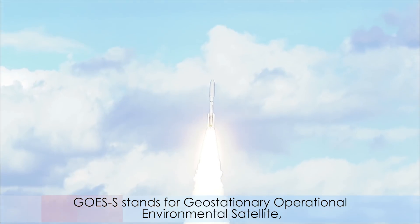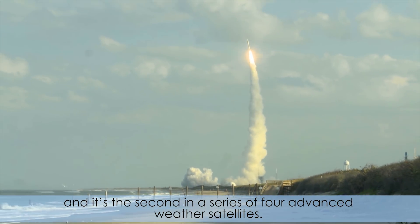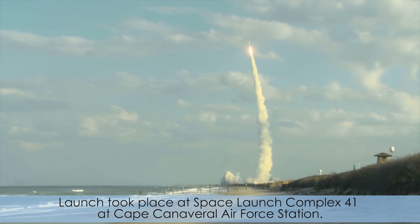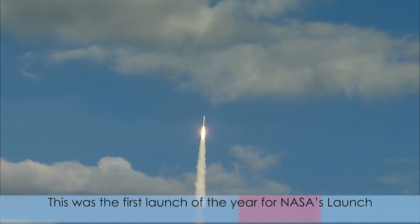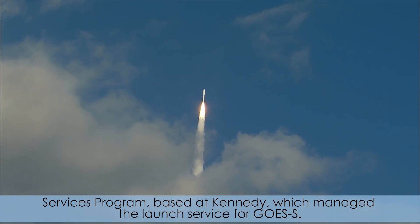GOES-S stands for Geostationary Operational Environmental Satellite, and it's the second in a series of four advanced weather satellites. Launch took place at Space Launch Complex 41 at Cape Canaveral Air Force Station. This was the first launch of the year for NASA's Launch Services Program, based at Kennedy, which managed the launch service for GOES-S.